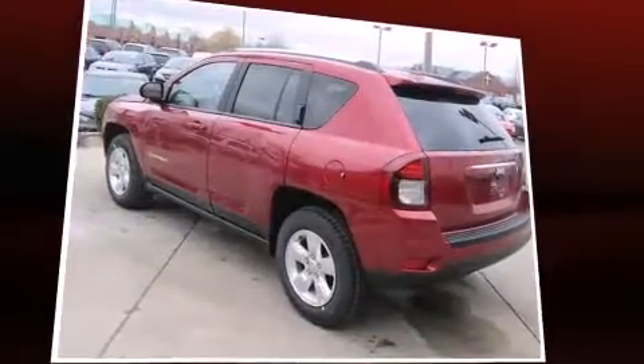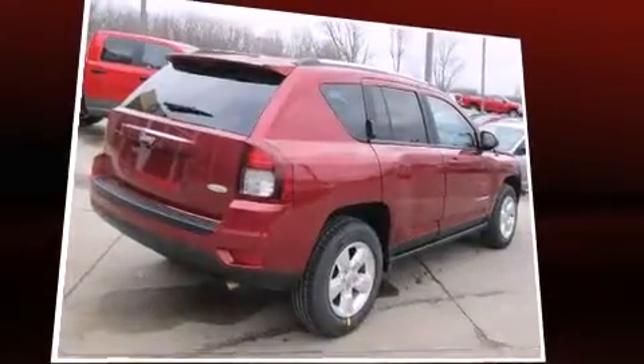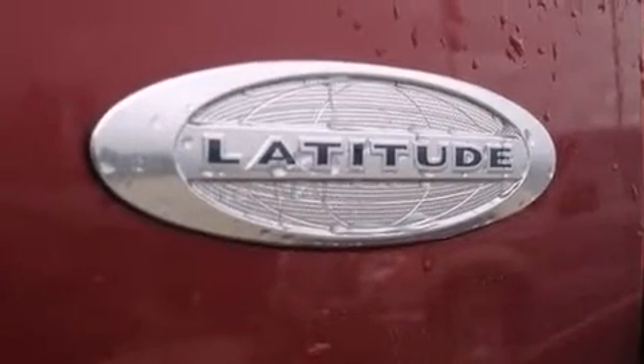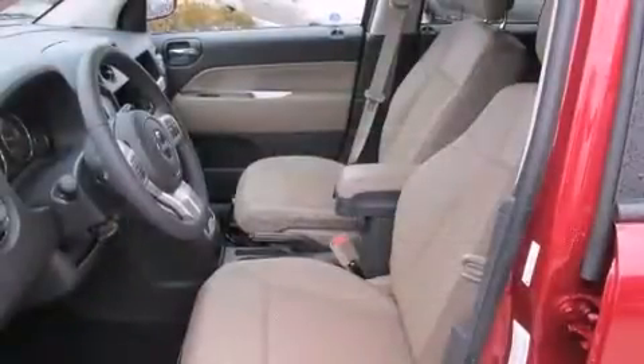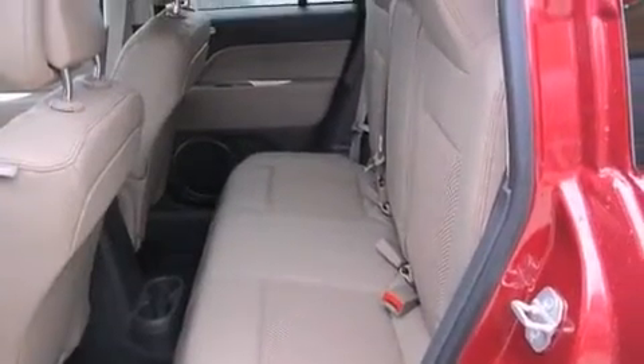A wealth of standard features mean that you no longer have to sacrifice, like heated seats, a rear window wiper, a tachometer, front fog lights, power door mirrors and heated door mirrors, a roof rack, and much more. Audio features include a CD player with MP3 capability and four well-positioned speakers.